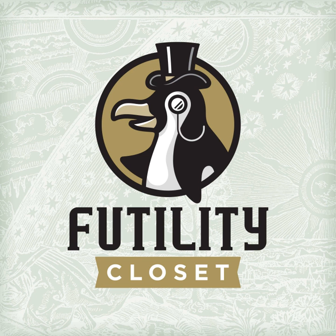Welcome to Futility Closet, a celebration of the quirky and the curious, the thought-provoking and the simply amusing. This is the audio companion to the website that catalogs more than 8,000 curiosities in history, language, mathematics, literature, philosophy, and art. You can find us online at futilitycloset.com. Thanks for joining us.